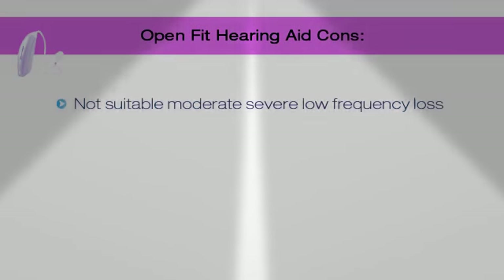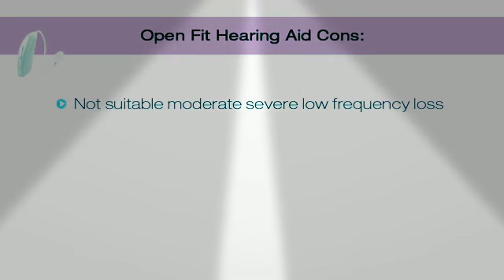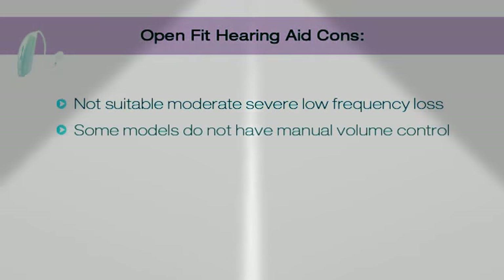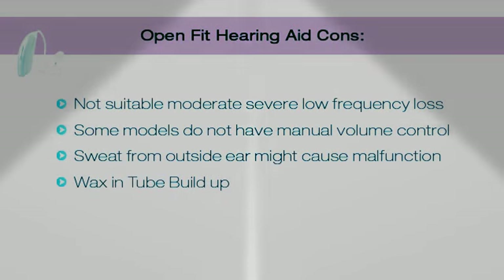There are some cons to open fit hearing aids. They're not suitable for moderate to severe low frequency loss — these are the deeper men's voices. Some models do not have a manual volume control. Sometimes sweat from the outside ear may cause malfunction. You could also get wax build up in the tube and have to clean it frequently.